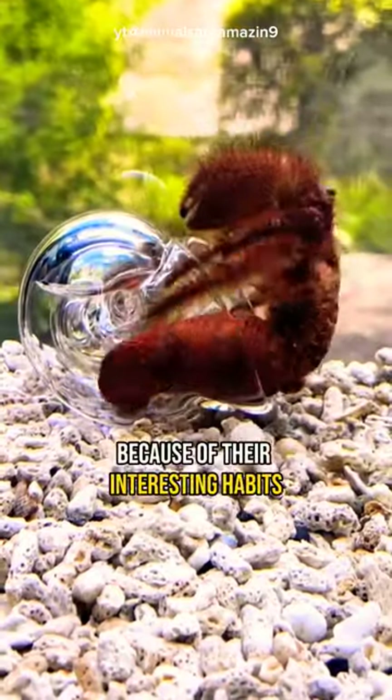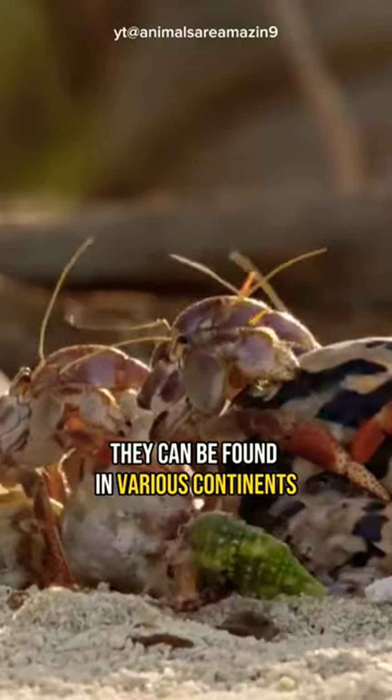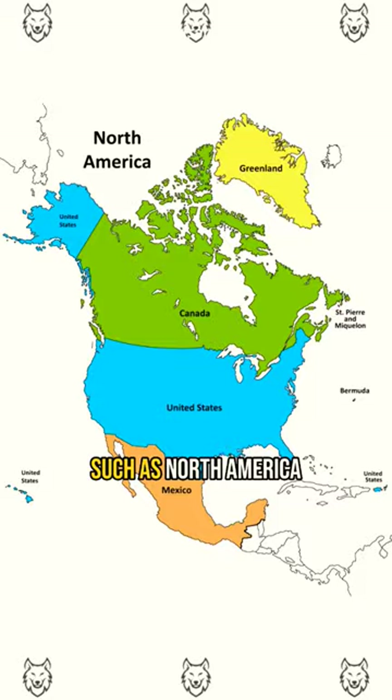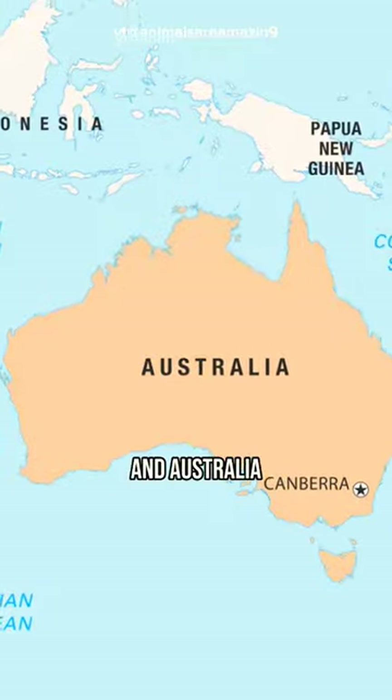They are popular pets because of their interesting habits and need for shell selection and care. They can be found on various continents such as North America, South America, Europe, Asia, and Australia.